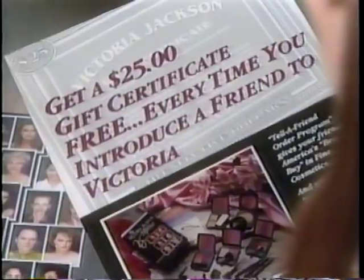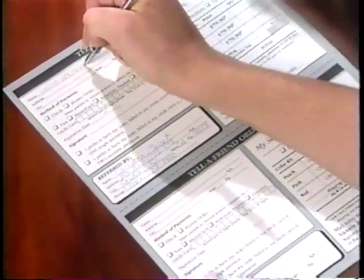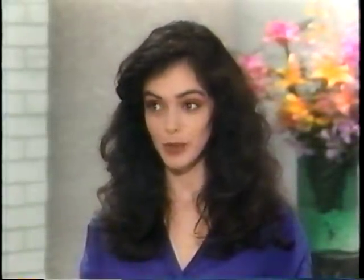We are the only ones in the country doing this. When you ordered your kit, you probably ordered from our TV show or our magazine ads, and it costs us a lot of money to broadcast those shows and run those ads. However, when one of your friends buys one of our introductory kits because of your recommendation, we get their order without spending a dime on advertising. So we created a referral program called our Telefriend Order Program. When one of your friends uses the Telefriend Order Form to order our introductory color kit, we will send you a $25 gift certificate — and there's no limit on how many you can earn.